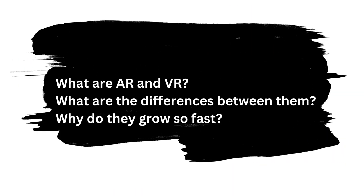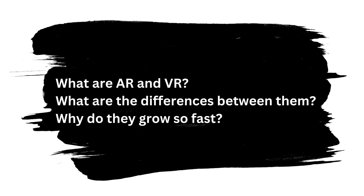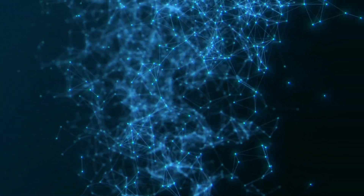In today's video, we are going to answer these questions: What are those? What are the differences between them? And why do they grow so fast?